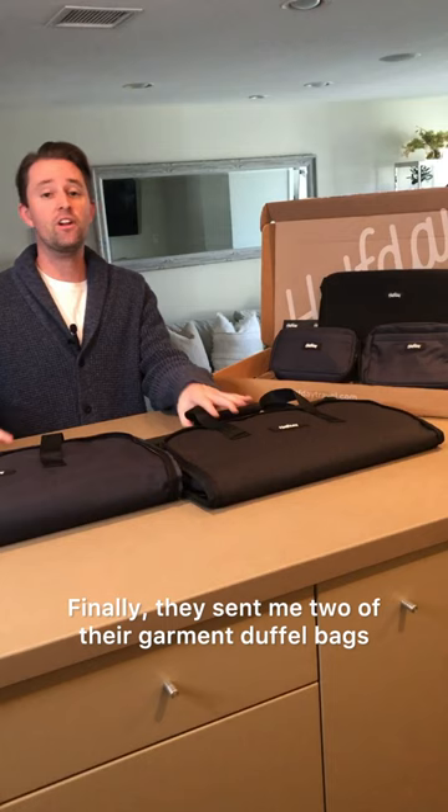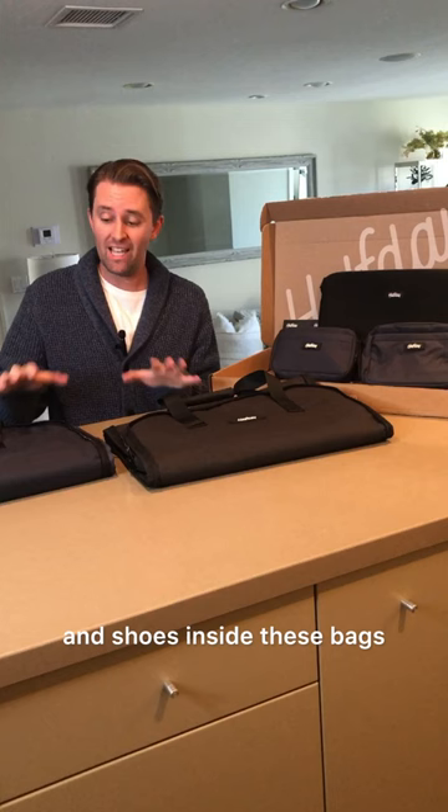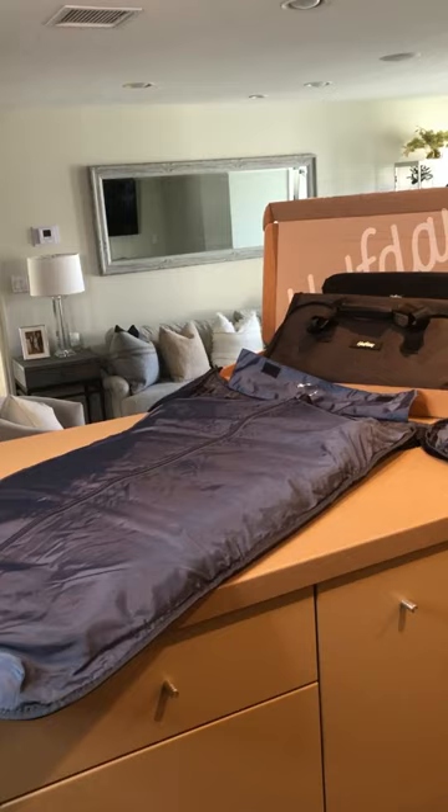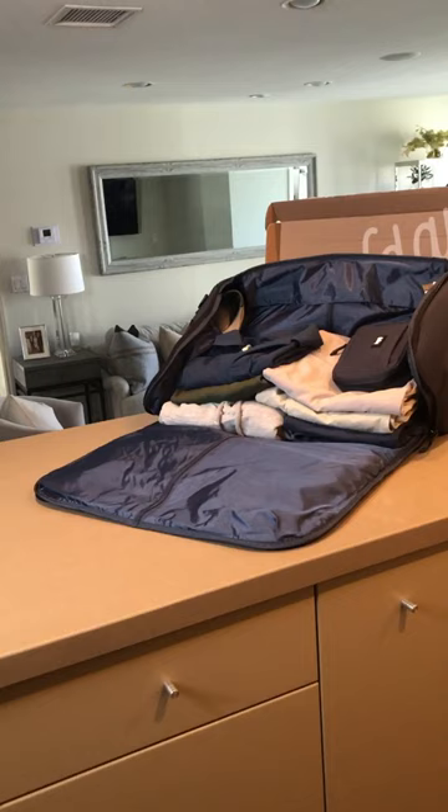Finally, they sent me two of their garment duffel bags. This is an amazing product where you can put an entire suit and shoes inside these bags and then roll it up into a duffel bag and pack all your other stuff. I'll show you. See, it's great to have a bag that fits my suit, my shoes, and everything else I need.